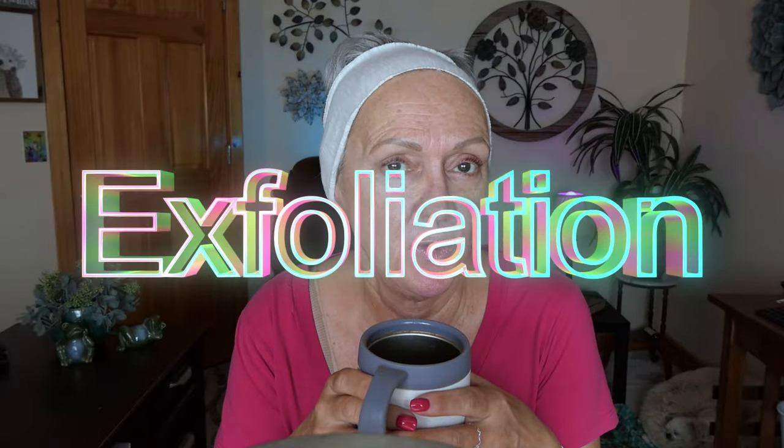Good morning, beautiful ladies of my heart. Today we're going to talk about exfoliation and we're going to do some exfoliation. At the end, it is an absolute amazing dermaplane exfoliation with a new product. Stick around, okay?